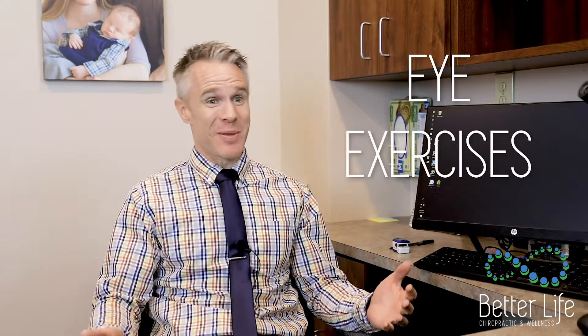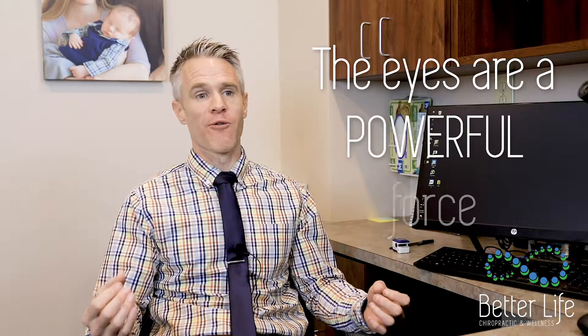A lot of times I will have people do neurological retraining where they're taking their nervous system through a path of exercises designed to make changes in the nervous system itself. When I tell people I'm going to have them do eye exercises, they look at me like I'm crazy — understandably so. But the eyes are such a powerful force in our body; they connect to most areas of the brain. So if we know what's not communicating with other areas as well as it should be, we can give that area exercises to help boost its ability to communicate.